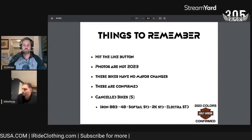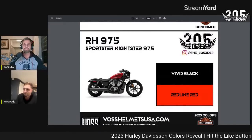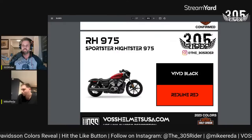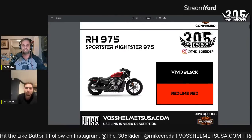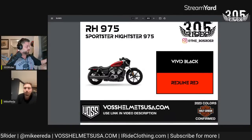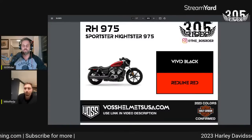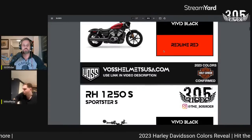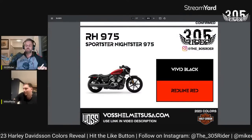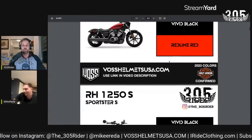Slide number one: we start with the Sportster Nightster, the RH975. Just like this year, it's going to come in Vivid Black and Redline Red. They had a gray option for 2022 but that won't be the case for 2023. Also, thank you to Boss Helmets USA — they're sponsoring the channel. If you need a helmet, go to bosshelmetusa.com and use the link in the description.